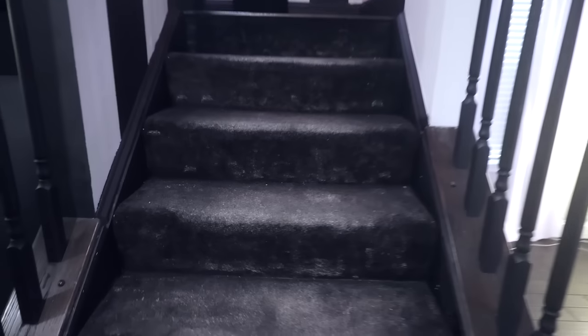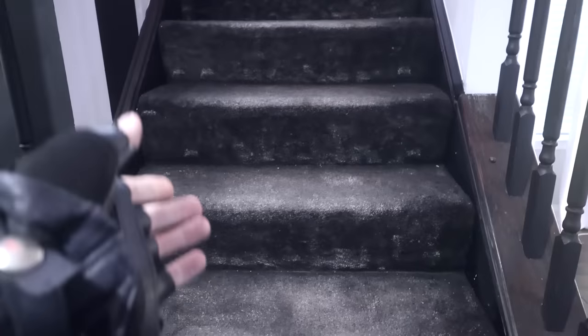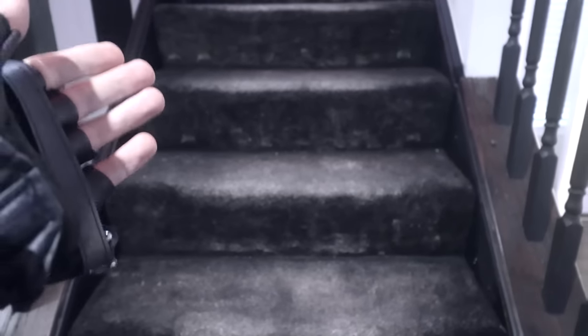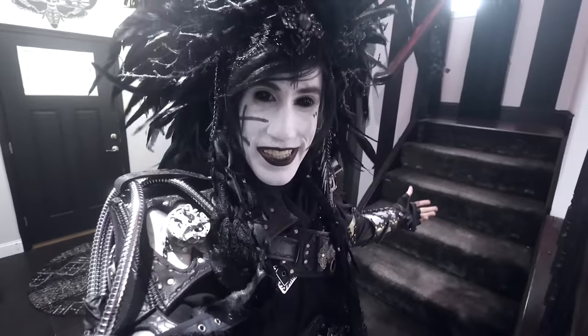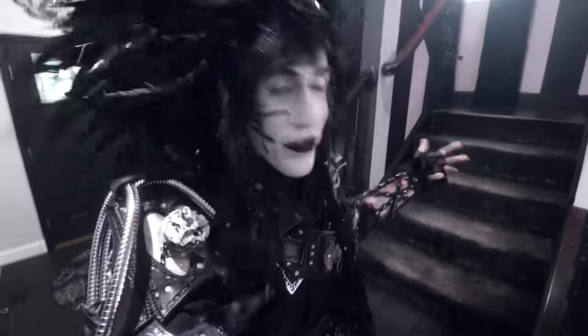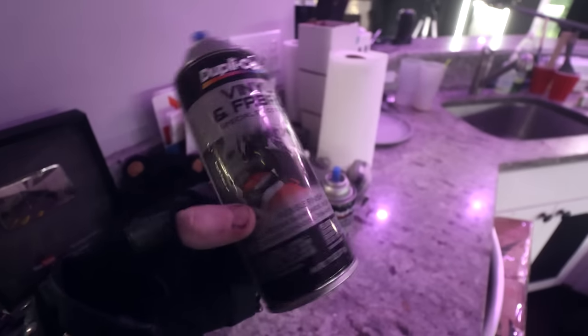A small detail, but I still want you to know these stairs were originally beige and super ugly. When I first moved in, I thought I was just going to have to replace the carpet, which is expensive. But then I found this stuff, which is a fabric paint for the interior of cars, and it worked out really well. I have a garage now — it's almost like I never finished moving.